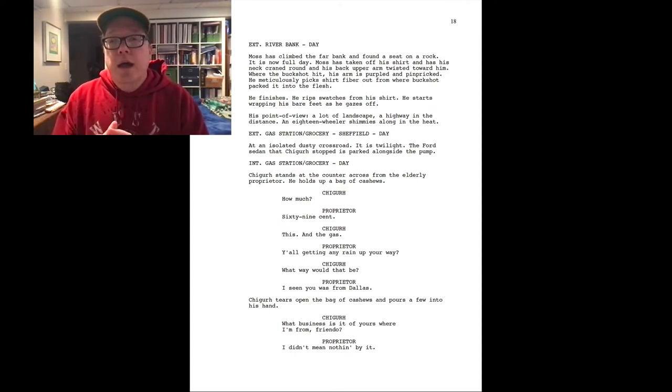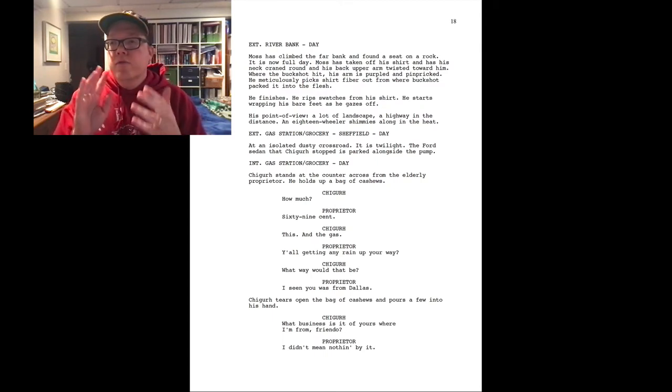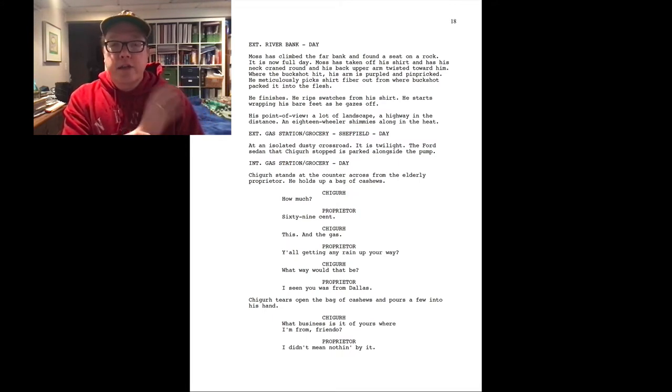Then we skip to the interior — gas station grocery store, day. Chigurh stands at the counter across from an elderly proprietor and holds up a bag of cashews. As we look through the dialogue, some of the promises we have right now: not long ago we just saw Chigurh kill the deputy as well as the gentleman in the sedan. We know he's a killer. This is part of the tension we're writing — we've set up that he's a killer. And this is where you can see where the actors earn their money.